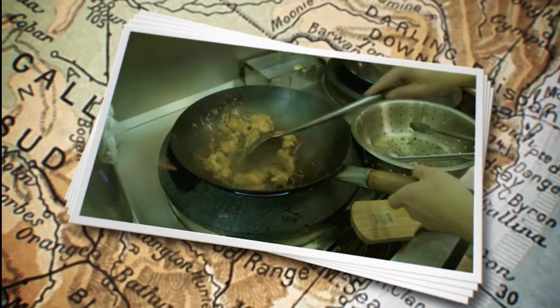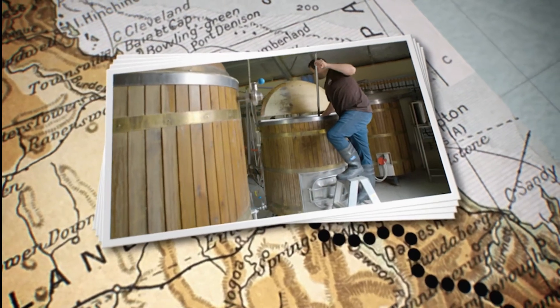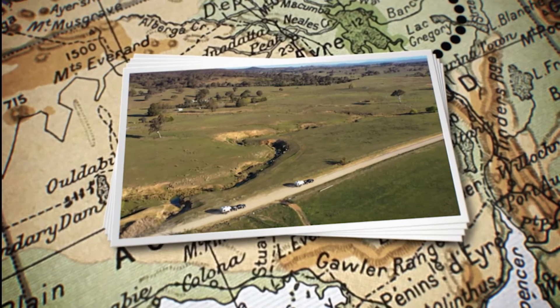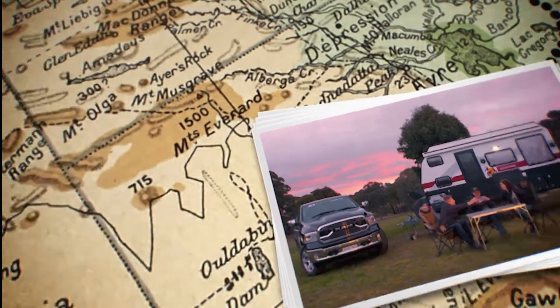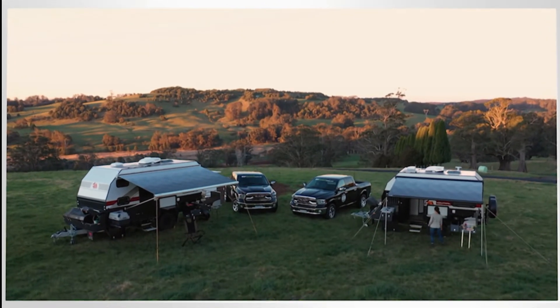Regional Australia is in the middle of a food revolution. Our little towns are overflowing with the freshest produce and most exciting cuisine, and it's our job to explore these places with the caravan in tow. We'll find delicious food, meet colourful local characters and show you the most beautiful places to make camp. Join Chef Macca, Tim and me, Emma, as we embark on our RV Daily Foodie Trails.